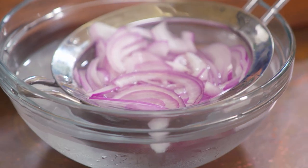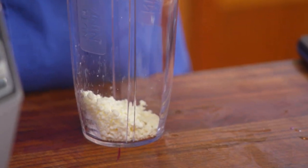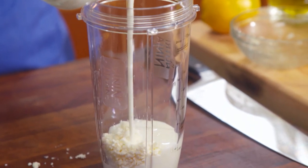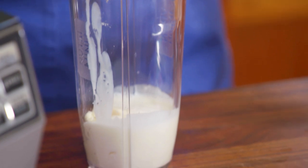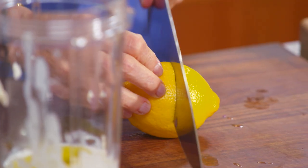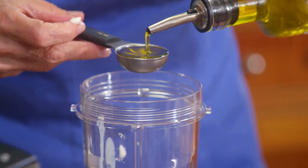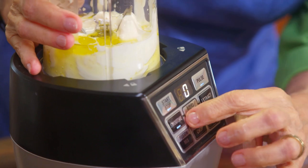Now I'm going to make this creamy dressing. We have two ounces of crumbled feta cheese. I'm going to add a third of a cup of buttermilk, a quarter of a cup of mayonnaise, and a tablespoon each of fresh lemon juice and extra virgin olive oil. And I'm going to puree it until it's really smooth and creamy.